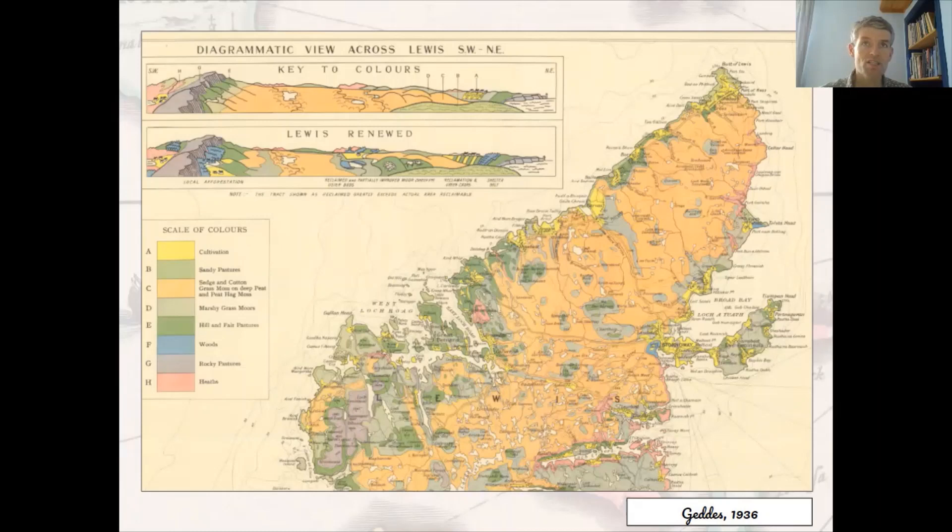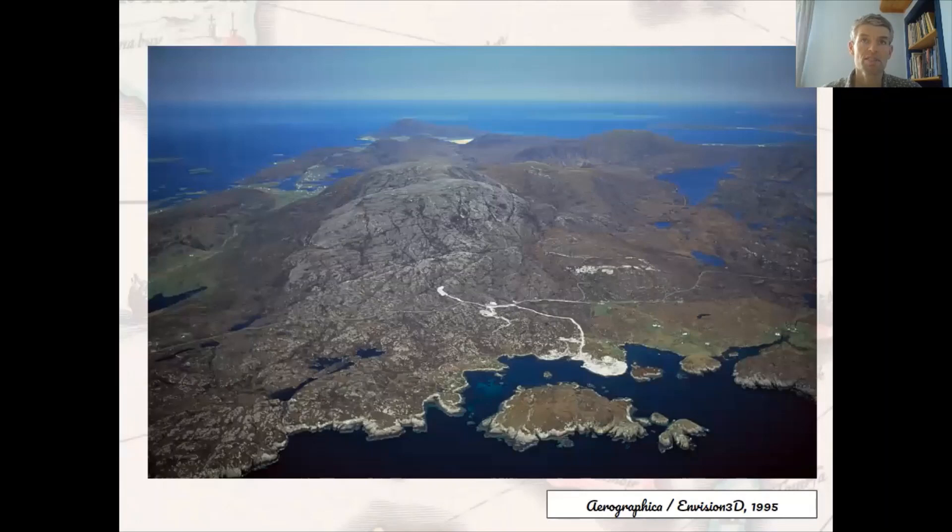Maps can facilitate resource exploitation in the islands, as well as campaign against it — and this can be seen for the proposed Harris superquarry, a site only a mile north of Obbe village on the southern tip of Harris. The main proposal submitted in 1991 was for the largest mineral extraction planning application in the UK: a plan to remove 600 million tons of anorthosite, used chiefly for road building and in concrete over a period of 60 years from the mountain of Roineabhal. The quarry was set to cover an area of one by two kilometres, extending 370 metres above sea level and 180 metres below.